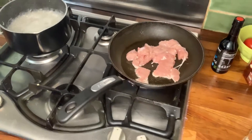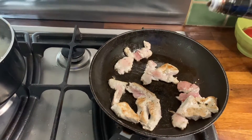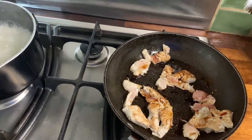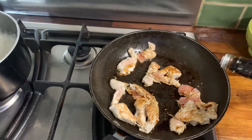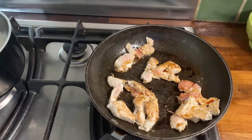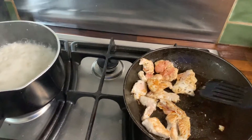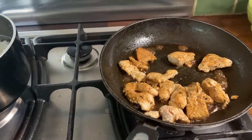Keep stirring the chicken, and as the pink starts to turn white and brown, generously cover the pan with soy sauce. That's going to turn the chicken into a dark golden brown, which looks and tastes really nice. After a few minutes of cooking it should be looking golden and caramelized.